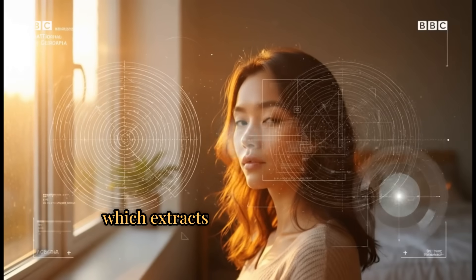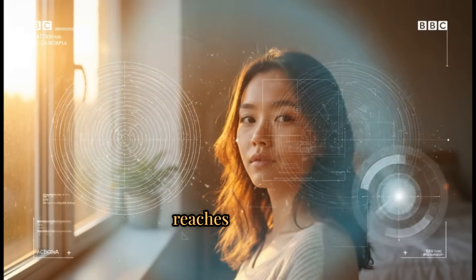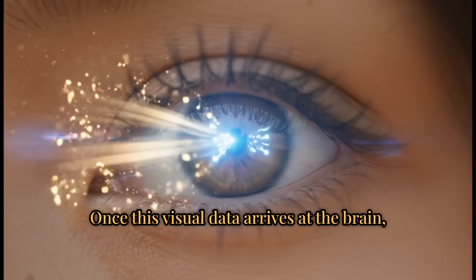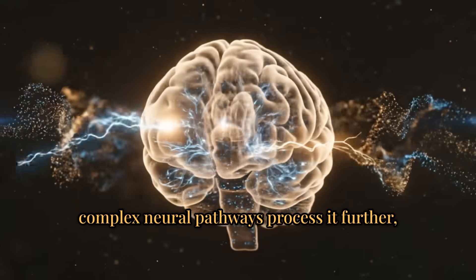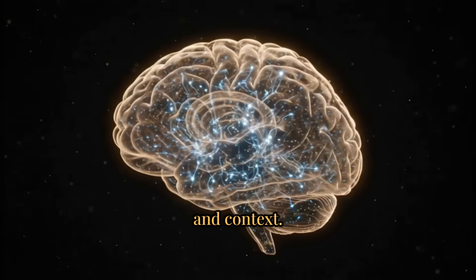The retina extracts features such as color, contrast, edges, and motion before the data even reaches the brain. Once this visual data arrives, complex neural pathways process it further, augmenting raw input with predictions, memories, and context.